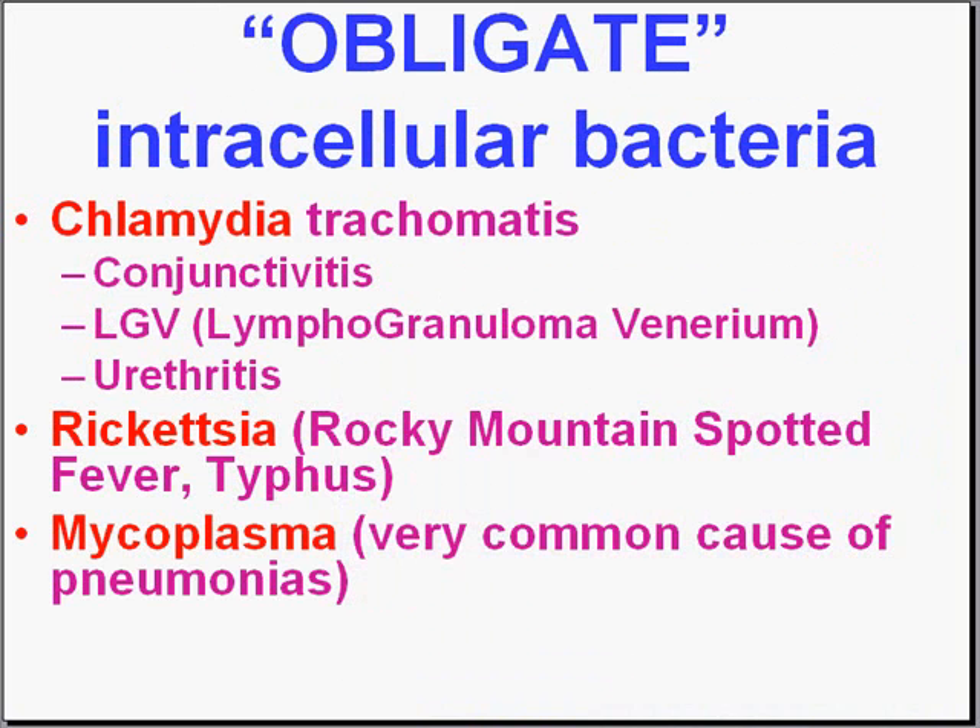Let's go into a little bit more detail about the so-called obligate intracellular bacteria. Technically they're bacteria, but they can't be cultured. They don't have ATP, they don't have mitochondria. But like bacteria, they could cause a wide variety of infections. The three most common obligate intracellular bacteria worldwide are chlamydia, rickettsia, and mycoplasma.